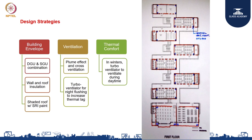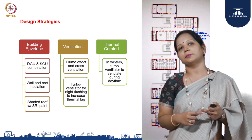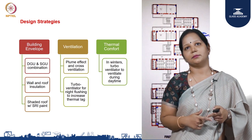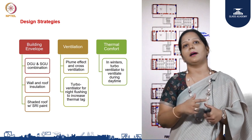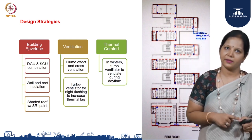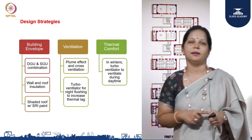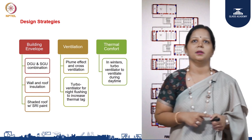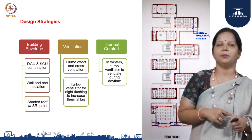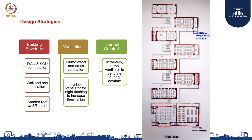We followed a truly integrated design approach where all the team members — the MEP consultant, the architect, the electrical contractor, the HVAC contractor — were involved. This was a precast building, so we had the precast contractor as well. All of us were on one platform; we sat and designed various parameters together at the same table to get the best possible output.